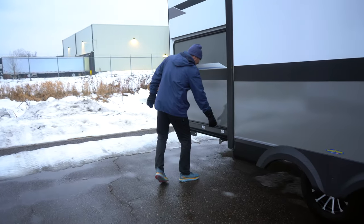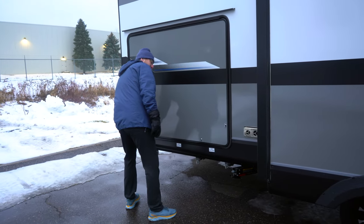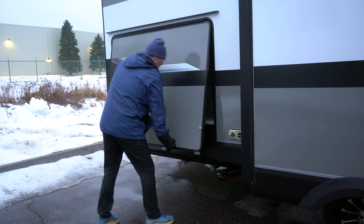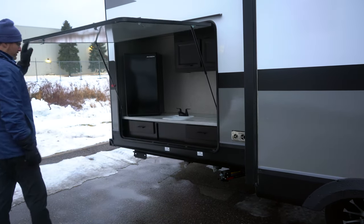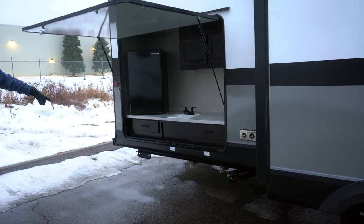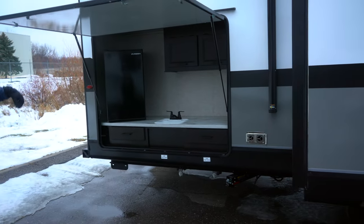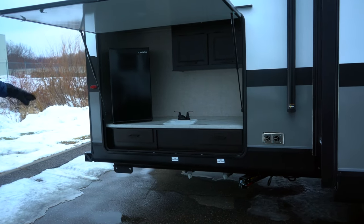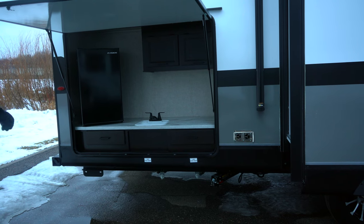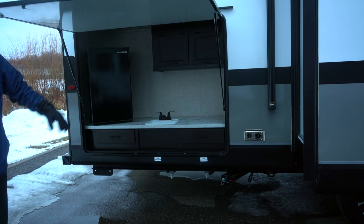Back here we've got the outside kitchen, and there is a Jayport location on the back here on the bumper. There's a beam that's in your front storage compartment that slides into that, and a griddle that comes with it, so you can cook right outside. It's got a quick connect for propane. You've got a sink here, a nice size fridge, and some cabinet space.